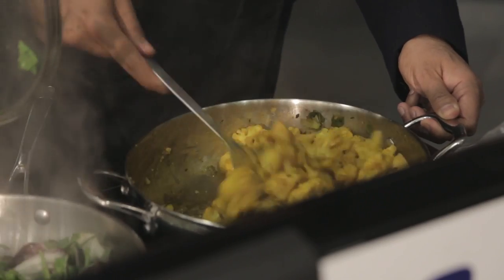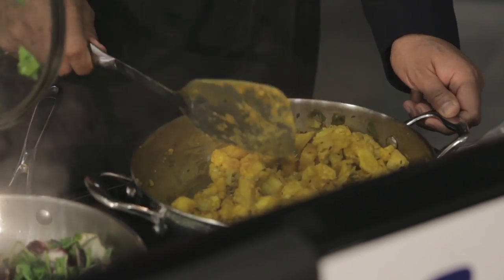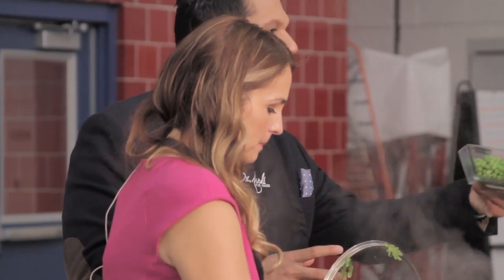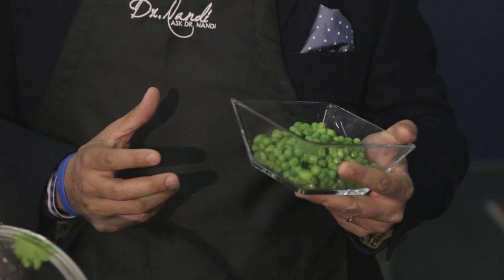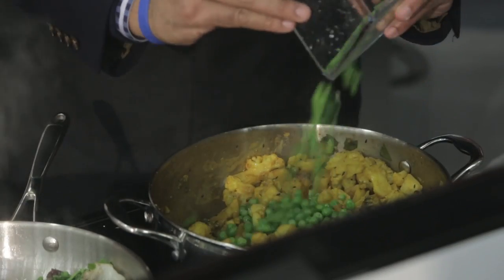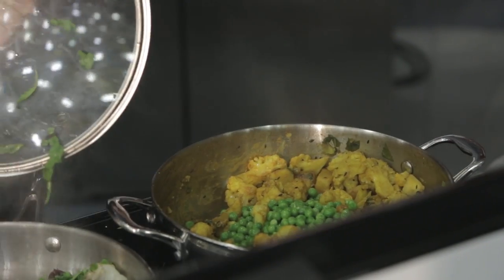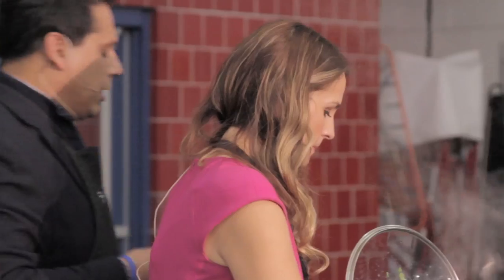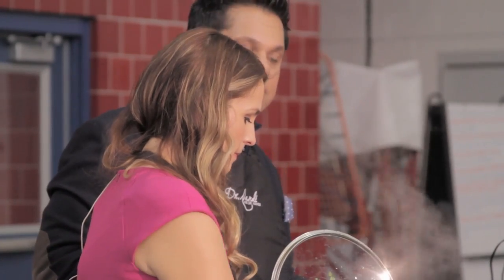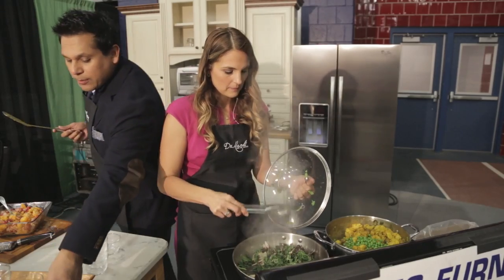We add frozen peas to the aloo gobi. The other thing we do is put eggplant in this dish — chop it up when you put the potatoes in, a little smaller so they get nice and mushy. Fantastic addition that makes it even heartier. We use peas to garnish the dish — it colors it right up. My son loves peas. We always add them at the end so they stay nice and green and crunchy. We buy organic frozen peas and throw them in at the end.